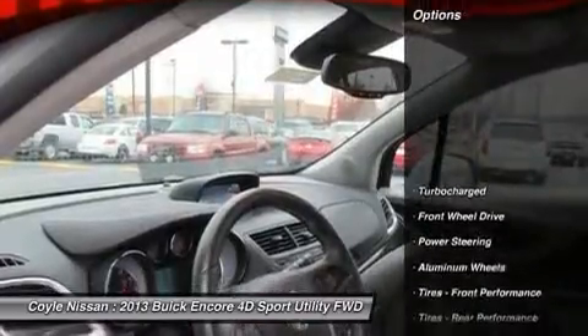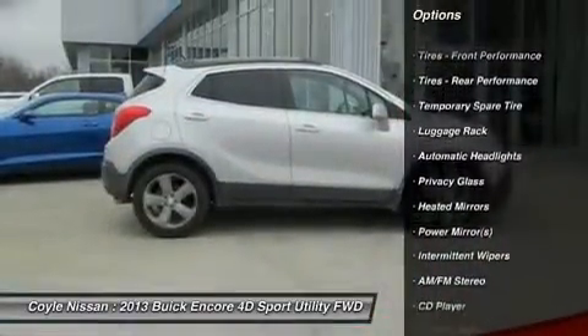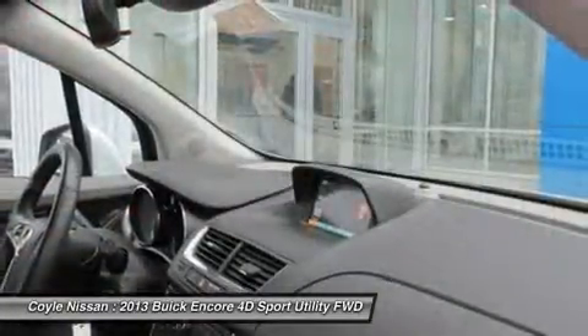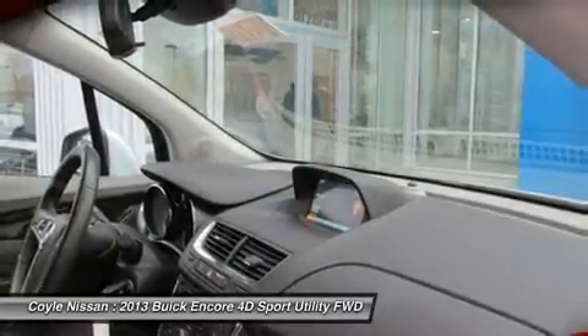Here are some of this vehicle's great options: keyless entry, steering wheel audio controls, anti-lock braking system, traction control, stability control, Bluetooth, leather-wrapped steering wheel, power steering, adjustable steering wheel, and driver airbag. Your new ride is just a phone call away.